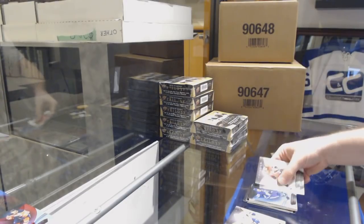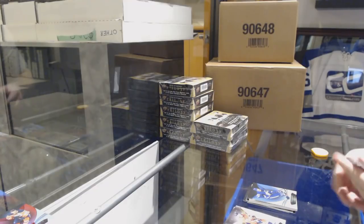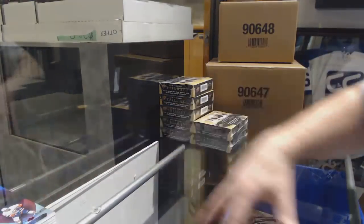We've got a John Tavares for the Maple Leafs, the 799 blue rainbow, and a red of Matthew Barzal for the Islanders. I like the box break of this so far — every single box has had some nice stuff.